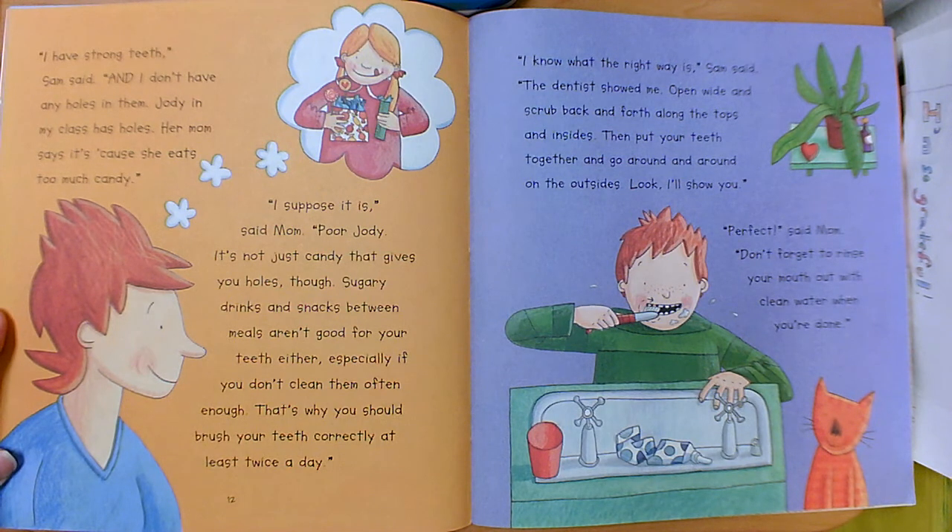That's why you should brush your teeth correctly at least twice a day. I know what the right way is, Sam said — the dentist showed me. Open wide and scrub back and forth along the tops and insides. Then put your teeth together and go around and around on the outsides. Look, I'll show you. Perfect, said mom. Don't forget to rinse your mouth out with clean water when you're done.